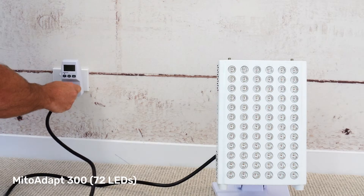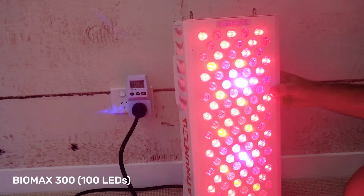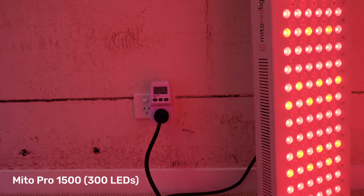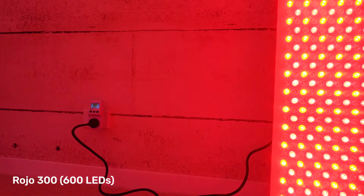I've used this meter on a bunch of panels. First up was the Mito Adapt 300 with 72 LEDs. Then we had the Biomax 300 with 100 LEDs. Next was the larger Juve Solo 2.0. Then we had the Mito Red Mito Pro 1500. Finally, I tested the Rojo 3000, which had a whopping 600 LEDs.